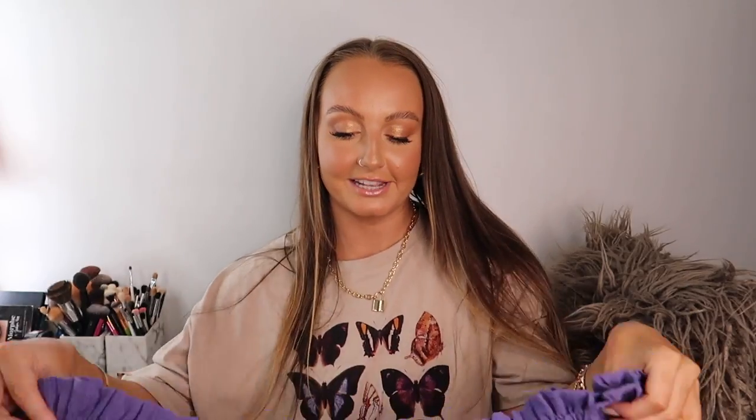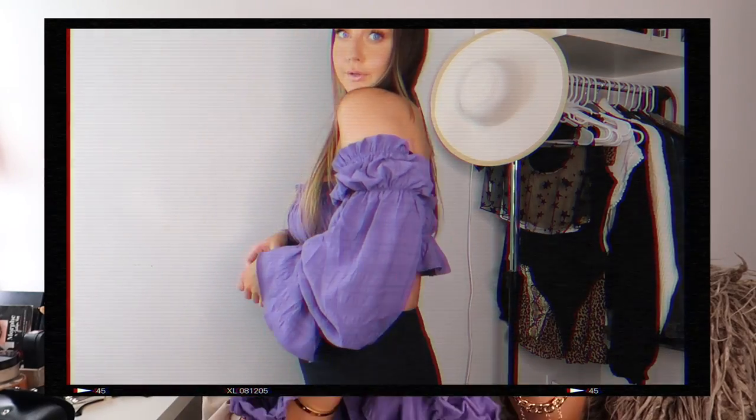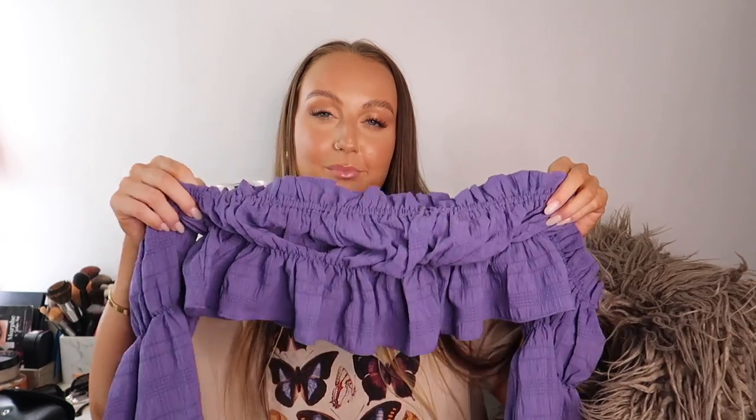Last but not least, this last shirt might be my favorite from this whole haul — that's why I saved it for last. It is this ruffle crinkle off-the-shoulder Bardot top. It has a puff sleeve moment and I really bought it because of the color. I love this color so much. I'm not sure if it's going to fit my boobs, but it looks so pretty and summery. It does have a papery texture so the quality isn't really there, but I'm so excited to wear this this summer.